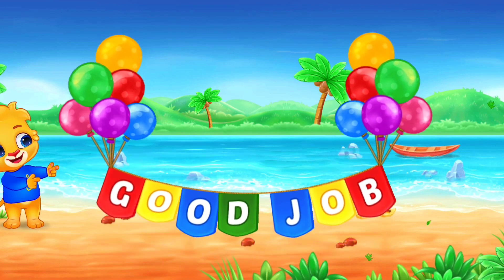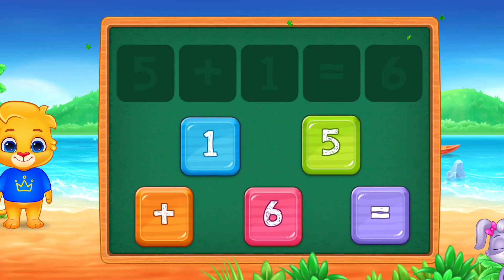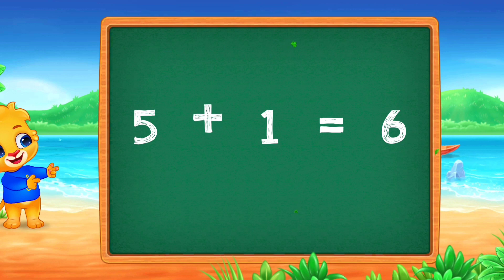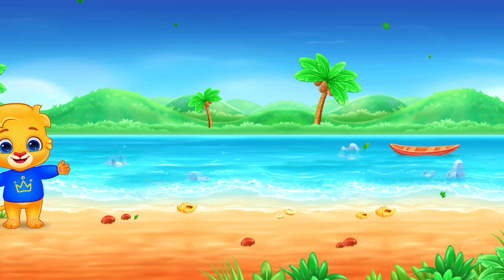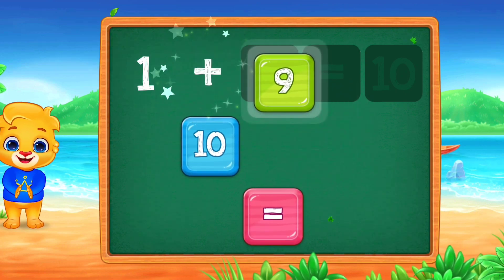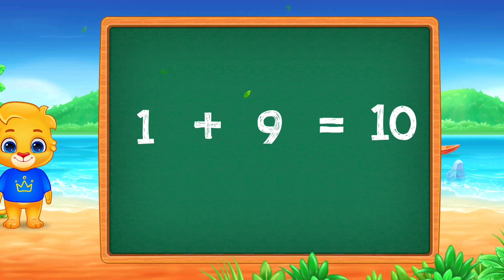Good job! Five plus one equals six. One plus nine equals ten. Well done! Hooray!